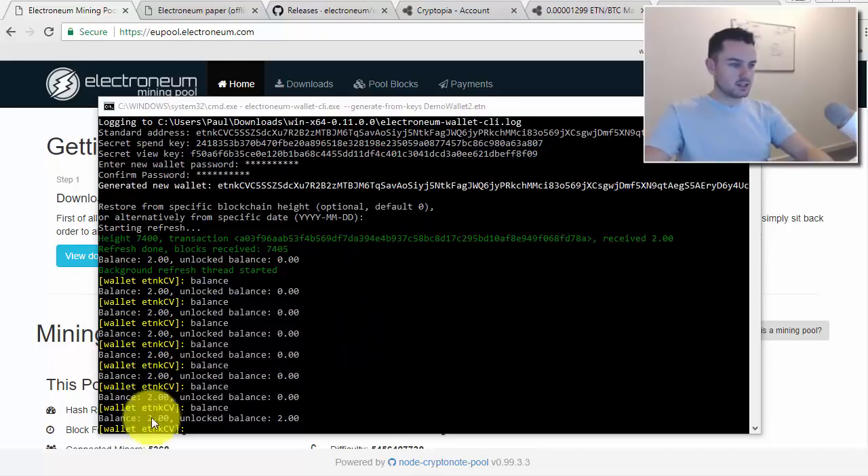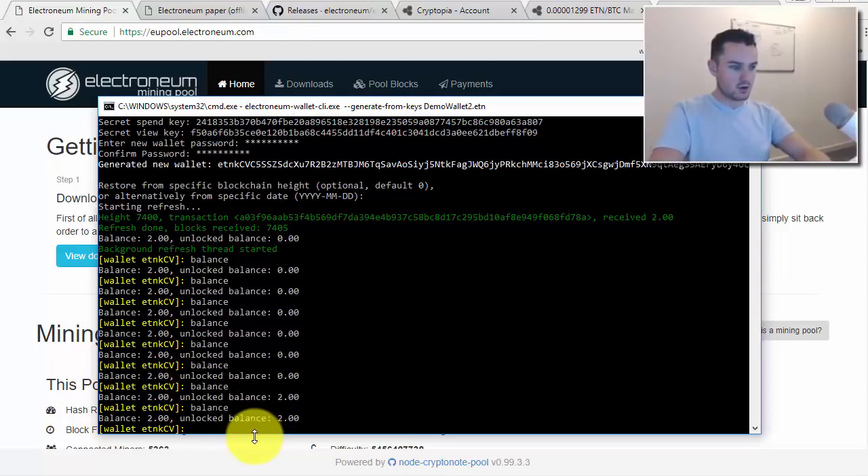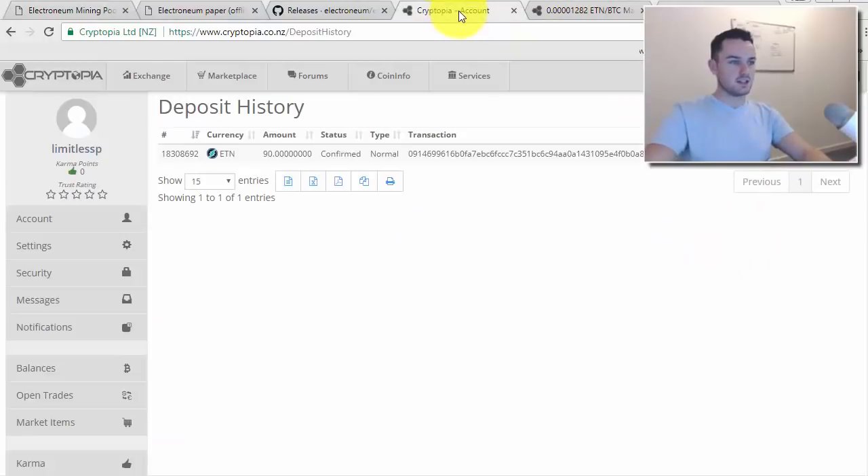I paused and checked on it — we're back now. After a bit of time, the balance shows 2 and the unlocked balance is also 2. The unlocked balance is the amount you can actually use. After sending a transaction, it takes a few blocks before you can use that balance again. So now we're ready to send this over to Cryptopia.